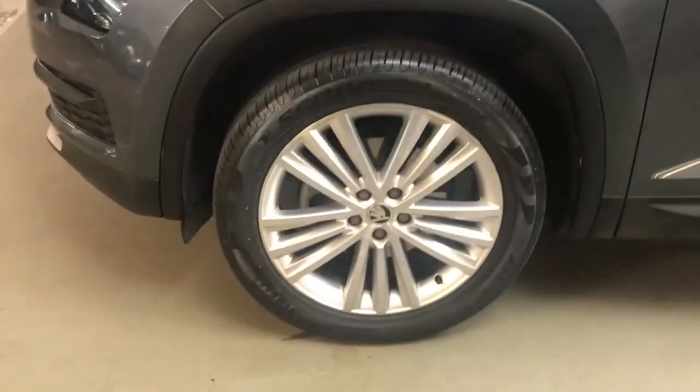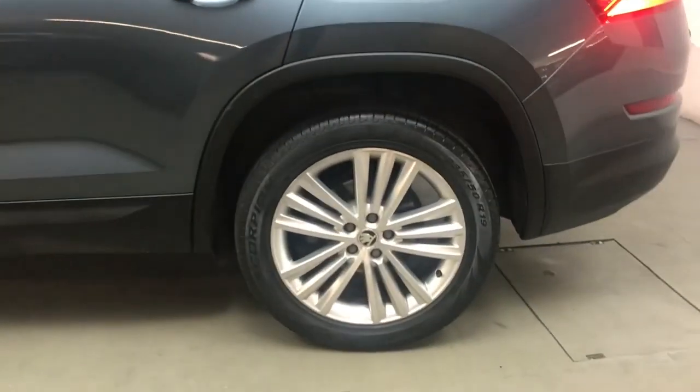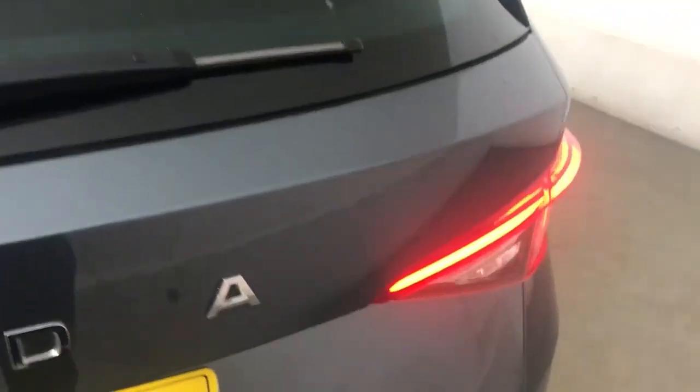All of the wheels and tyres are in very good condition — these are 19-inch Sirius alloy wheels. Out at the back you get an electric tailgate.